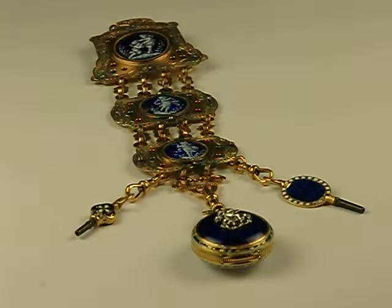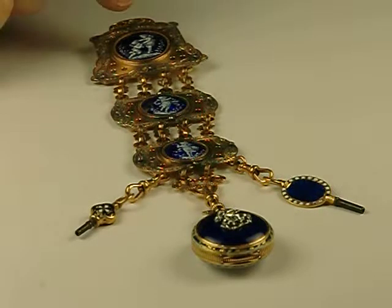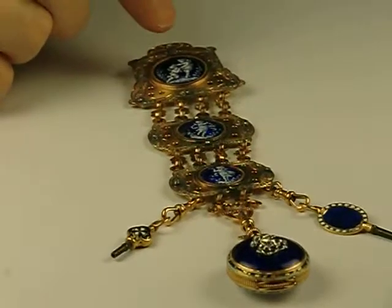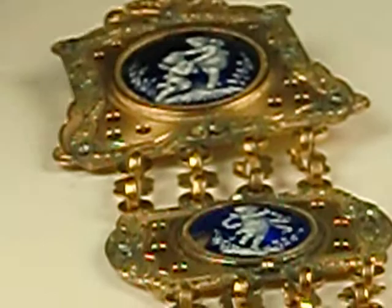This is a multi-color gold Chatelaine watch in Louis XVI style, along with an associated watch that is also in Louis XVI style, with similar cobalt blue enamel. The Chatelaine is absolutely beautiful with cobalt blue bastille enamel, which means that it's a translucent enamel over an engine-turned ground.